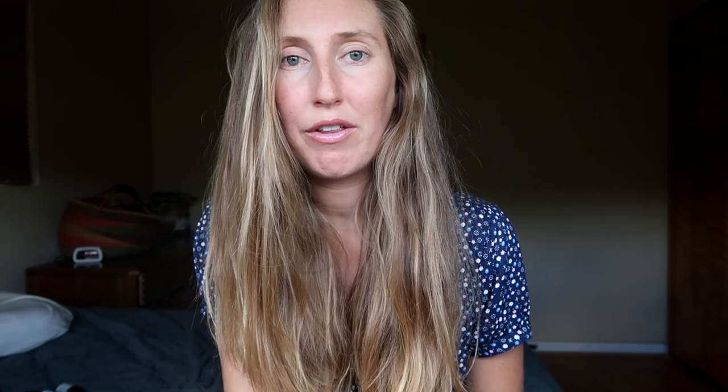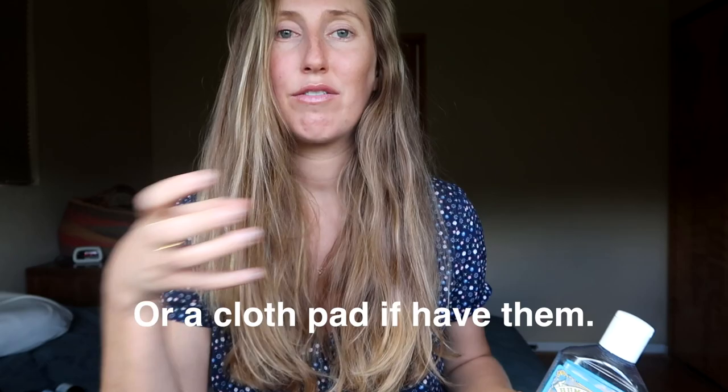The first postpartum tip: after a vaginal birth, especially if you tore, what can be really helpful is freezing a maxi pad. You'll be bleeding, so freeze the maxi pad and when you're ready to use it, take it out of the freezer and drizzle witch hazel all over it. It soothes, helps lessen pain, and is so comfortable — super amazing. With Elvis I did tear a little so it was more painful; with Sandy, after three days I had no postpartum pain at all.